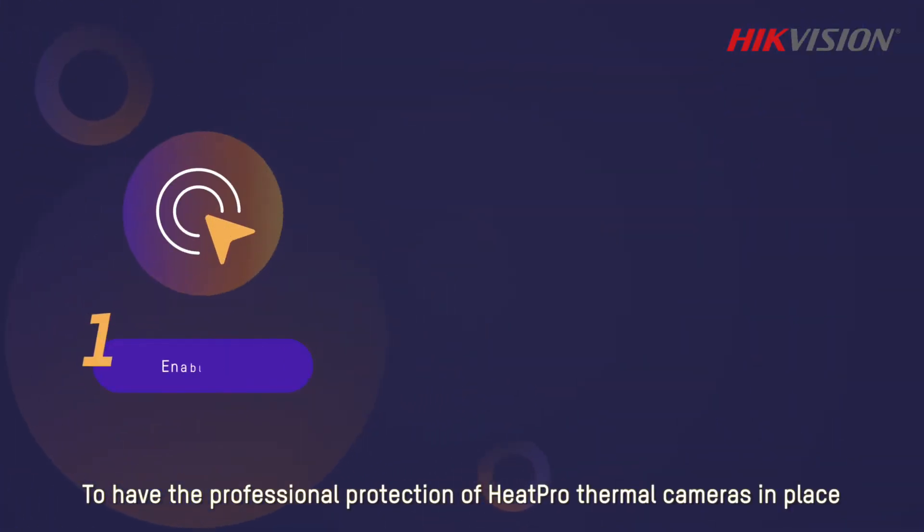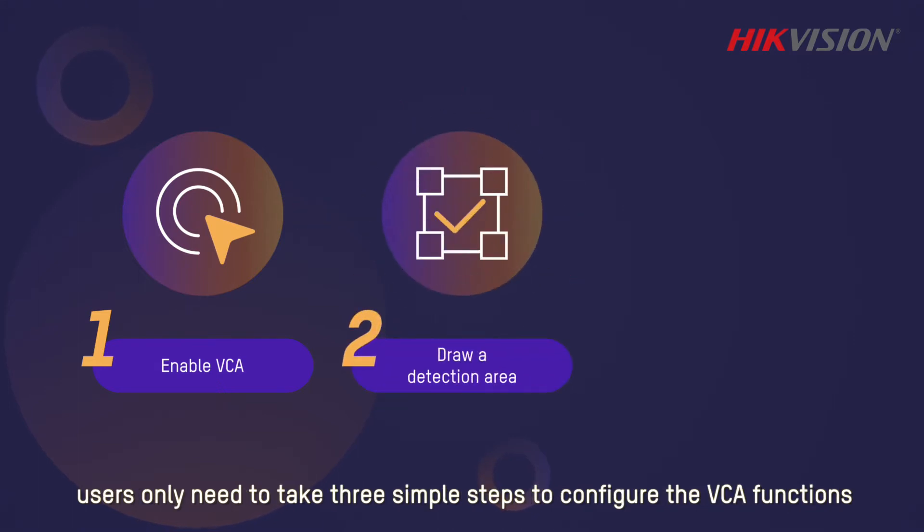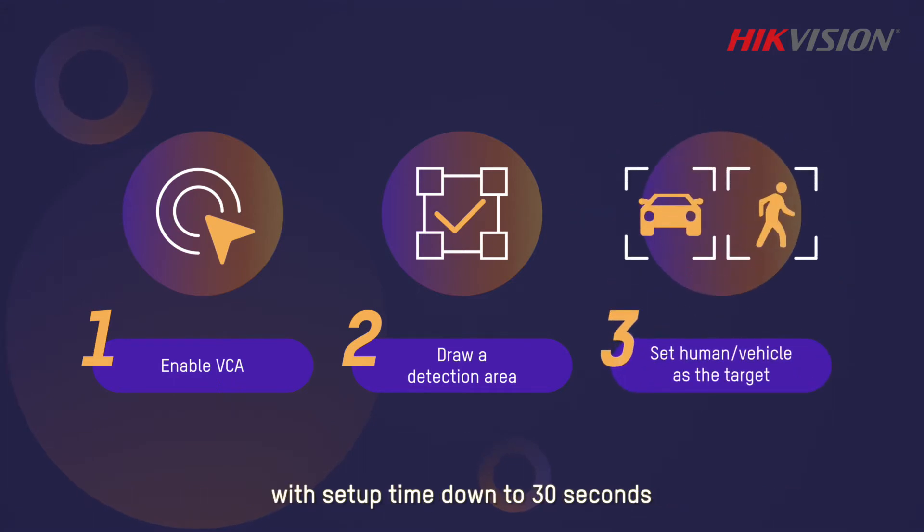To have the professional protection of HeatPro thermal cameras in place, users only need to take three simple steps to configure the VCA functions, with setup time down to 30 seconds.